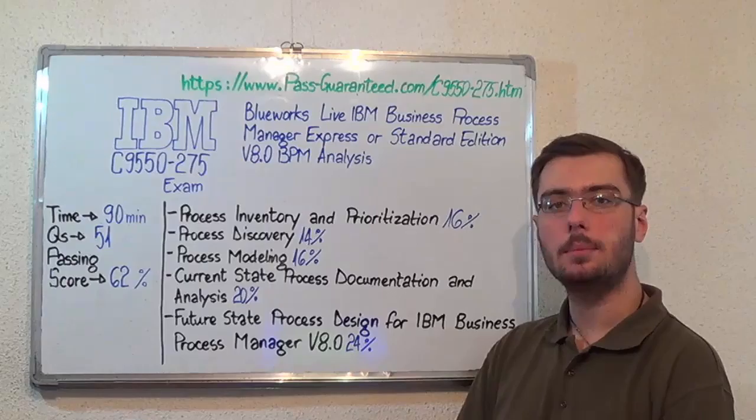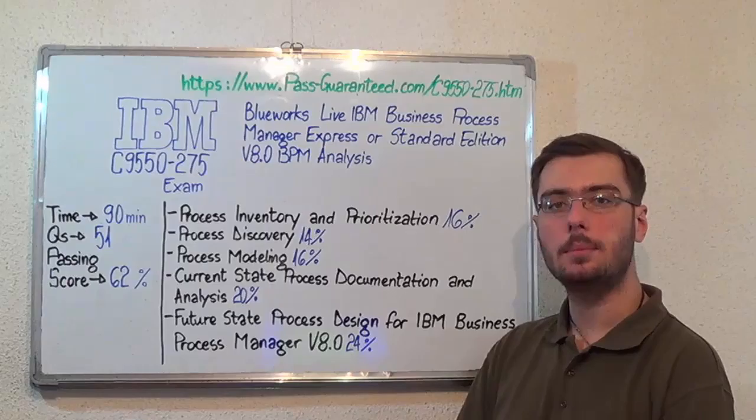You can visit bestguarantee.com to successfully pass the IBM C9550-275 exam. Go to Best Guarantee, then get the C9550-275, which covers all these exam topics.